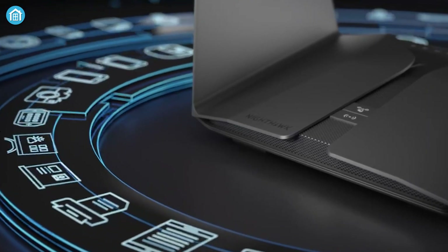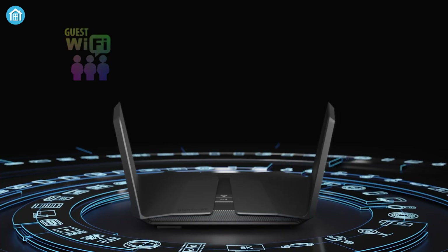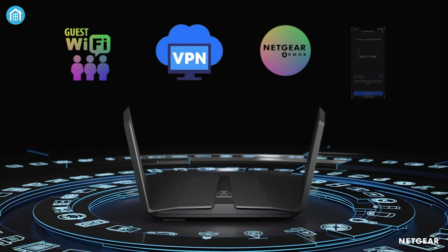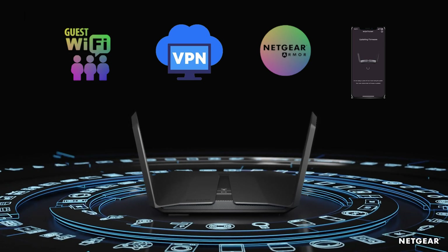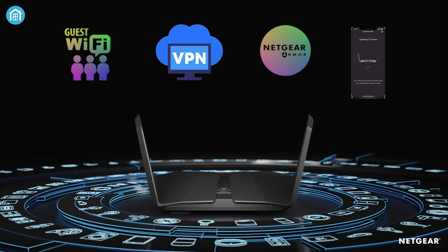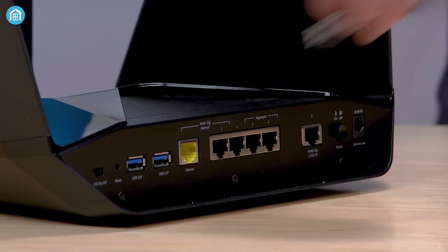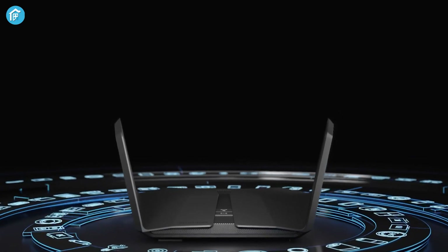You can unlock faster speed with low latency with all the high-bandwidth applications. It provides a guest network, VPN support, advanced Netgear Armor, and the latest firmware updates to ensure you can stay free of worries while surfing the internet. Considering all its specs, features, and benefits, the Nighthawk RAX500 from Netgear can be the ideal smart home router compared to its price range.